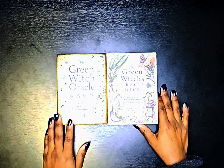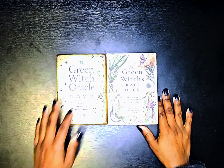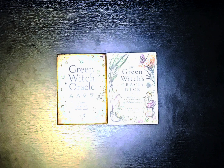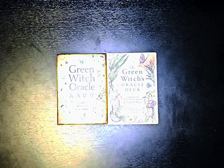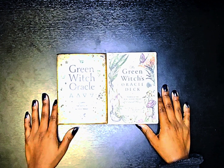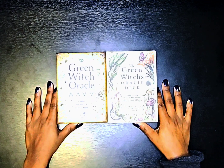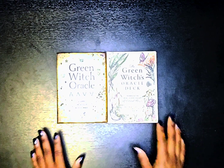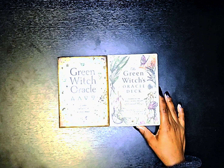The Green Witch Oracle came out first, and the Green Witch's Oracle Deck just recently came out last week. I got the Green Witch Oracle around last year or the year before. So if you're wondering which deck you should get, let's talk about each deck so you can decide which one you want, or maybe both of these decks have a place in your collection — I like to have a variety of things even if they're similar.